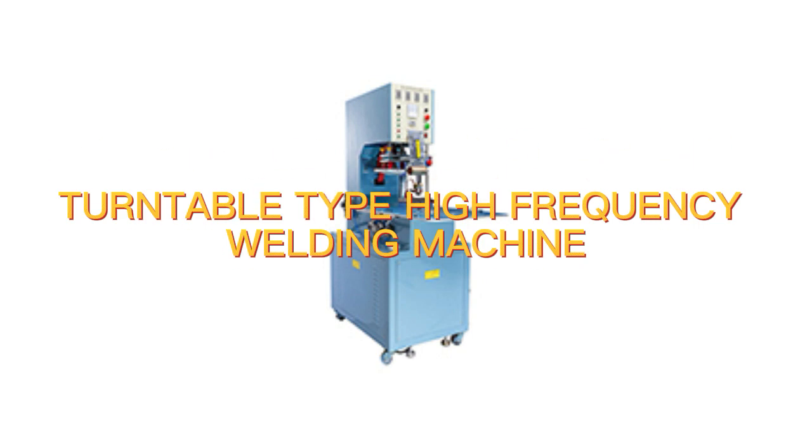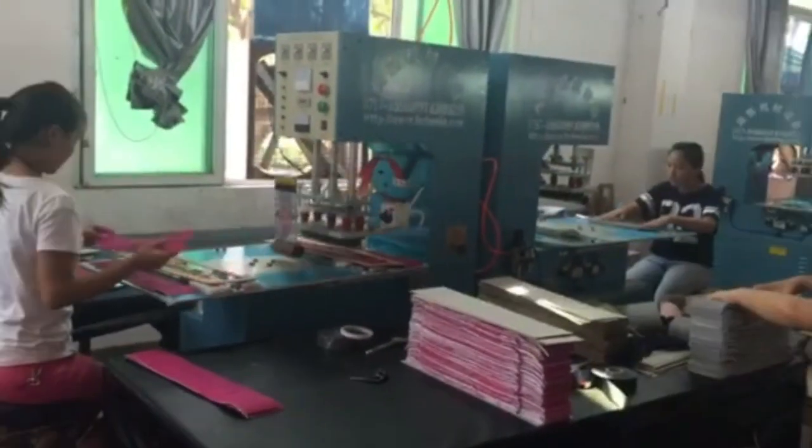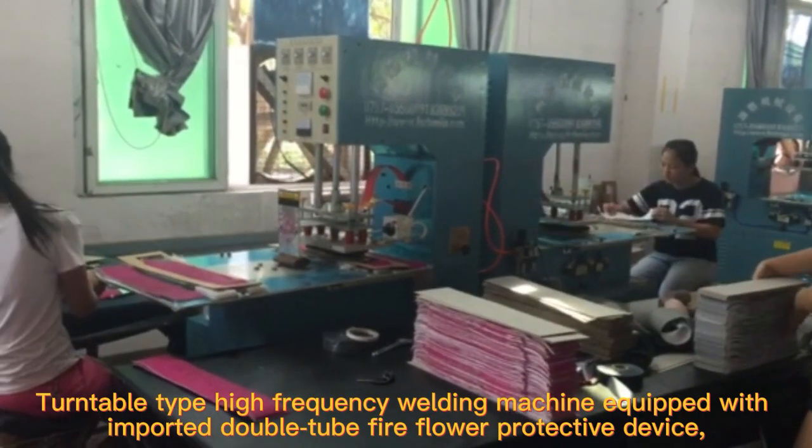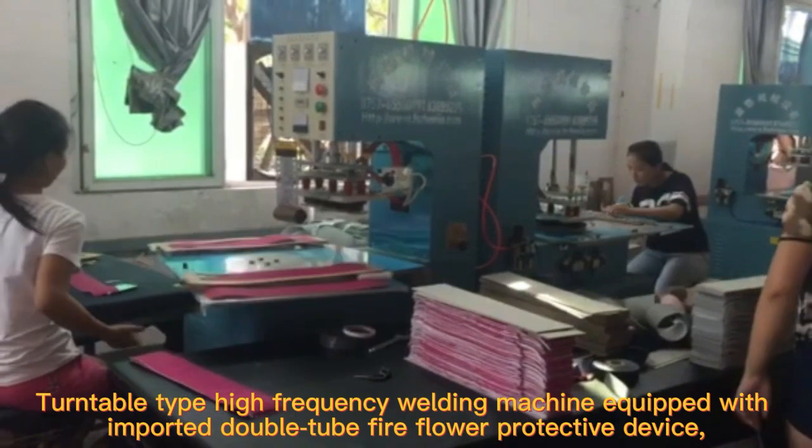Turntable top high-frequency welding machine, equipped with imported double-tube fire-floor protective device.